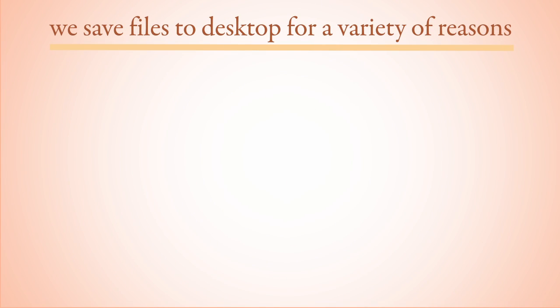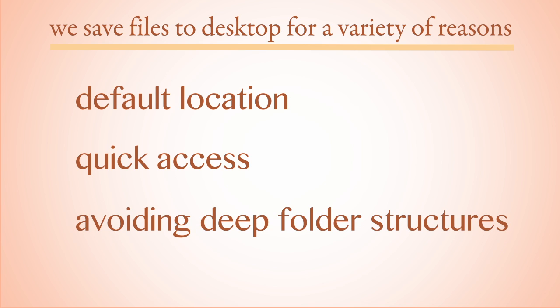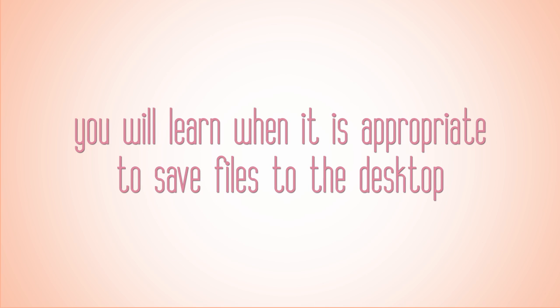Many of us save files to our computer desktops for a variety of reasons. Maybe it is the default location, perhaps you want to quickly access the file, or you may just not want to deal with deep folder structures. While saving to the desktop may be quicker, it can cause frustration for you in the end. After watching this video, you will learn to recognize when it's appropriate to save files on the desktop.